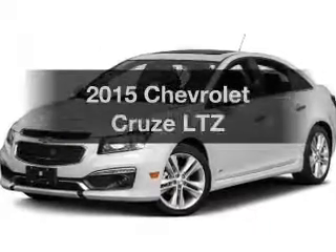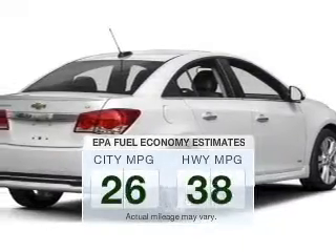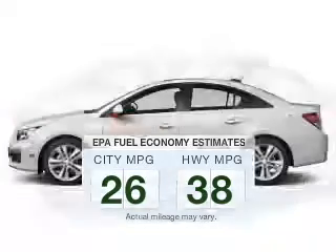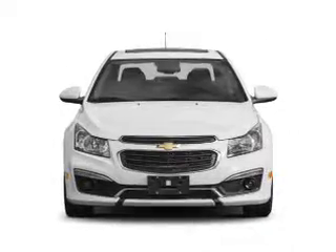If you're looking for an automobile with great attributes, look no further. Low emissions and the good fuel economy offered in this vehicle are important to you and to the environment. The powertrain includes front wheel drive with a reliable engine driven by an automatic transmission.